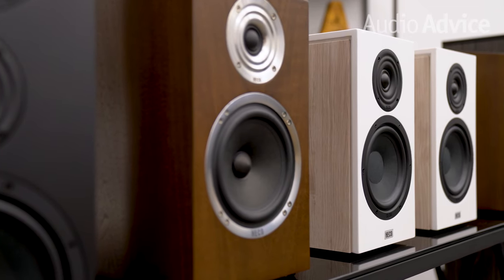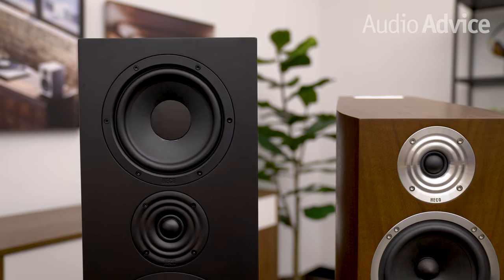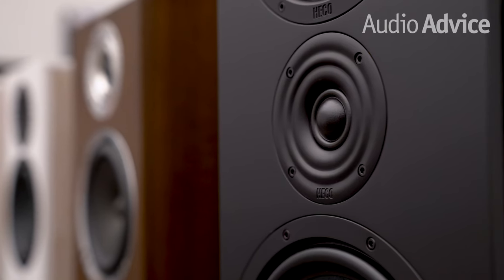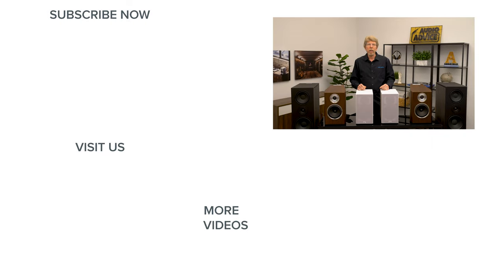I hope this introduction to one of Europe's oldest speaker companies has opened your eyes and ears the way it did ours. We'll be setting these up in our stores for you to experience. If you have any questions about HACO or any other home audio or home theater gear, feel free to chat with us online, give us a call, or drop by one of our award-winning showrooms. Thanks for watching — if you enjoyed this video, be sure to give it a like and check out the playlist section on our channel to find all the content you're looking for on anything home audio or home theater related. We'll see you next time.